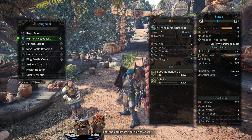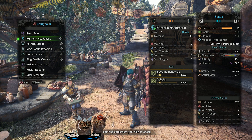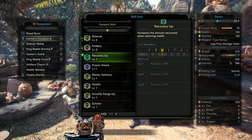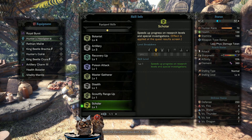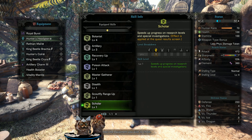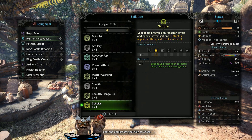I've got the Hunter's Headgear Alpha here. The skills we have are Scoutfly Range Up as well as Scholar. Scoutfly Range Up is self-explanatory. Scholar is actually really useful — it speeds up progress on research levels and special investigations. So every time you pick up tracks, you get more towards investigations, which is really good.